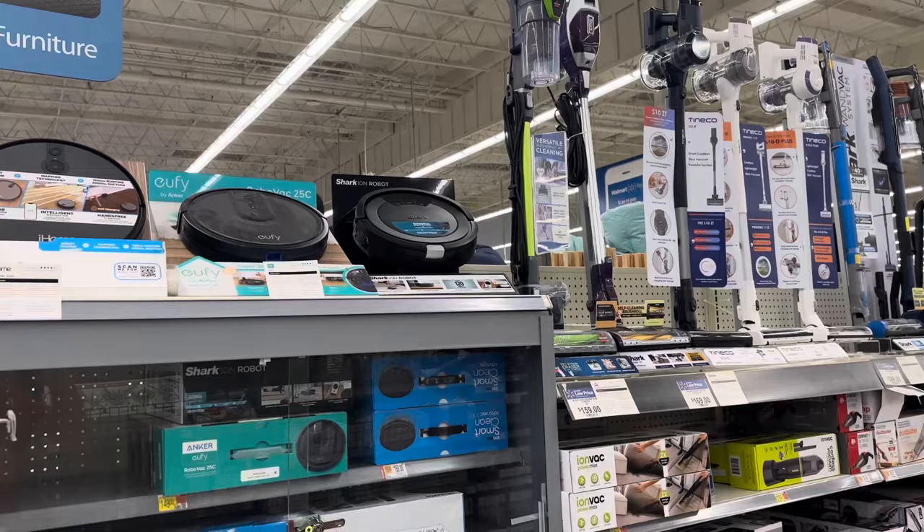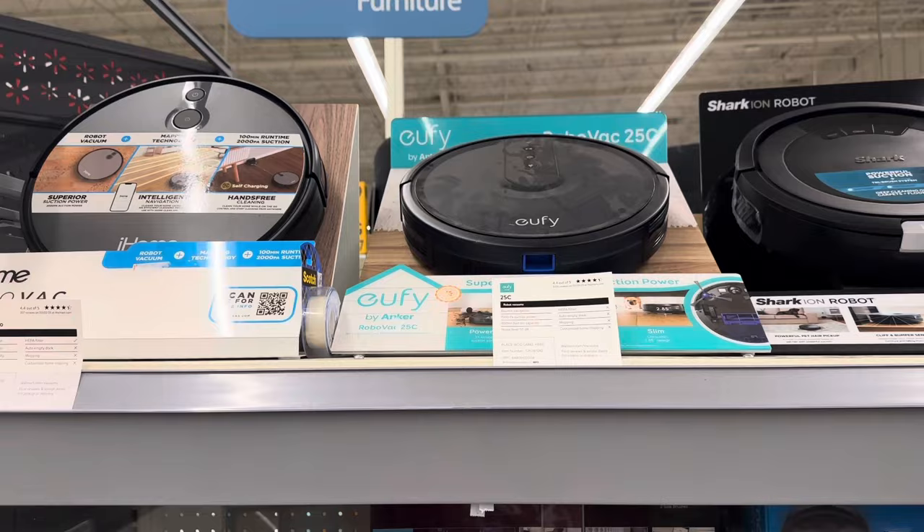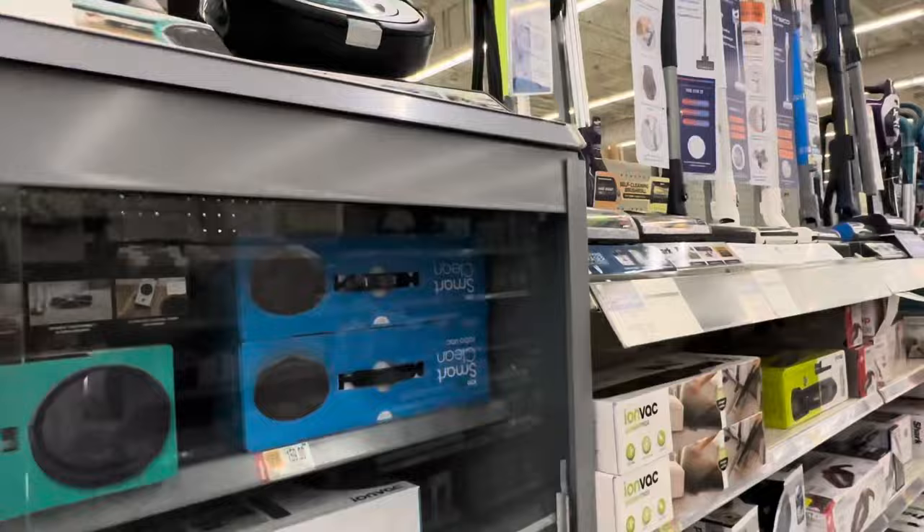The price of robot vacuums has really come down in the last six months or so. If you've got a fairly simple home where you've got a lot of hard floors, then they are fine. If you've got anything that has carpet and hard floors, it's more tricky.